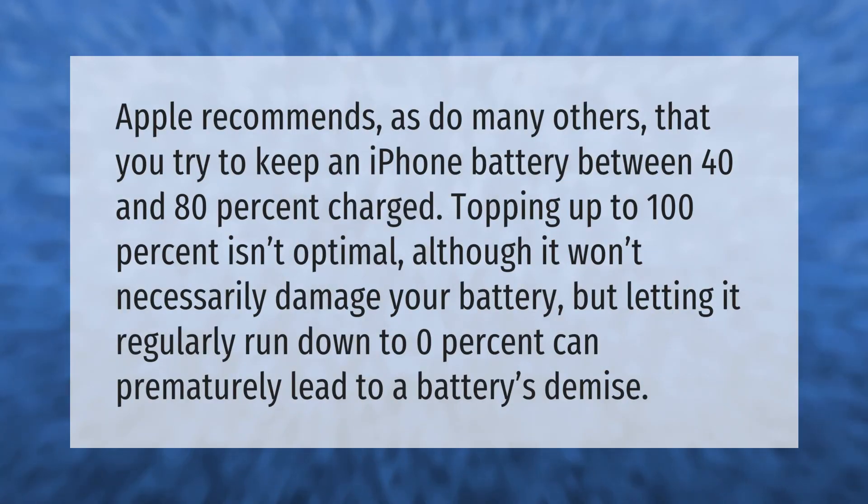Apple recommends, as do many others, that you try to keep an iPhone battery between 40 and 80 percent charged. Topping up to 100 percent isn't optimal, although it won't necessarily damage your battery. But letting it regularly run down to zero percent can prematurely lead to a battery's demise.